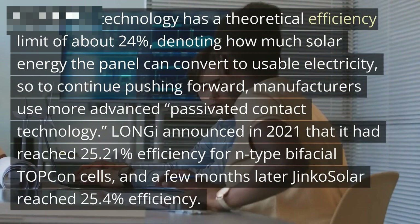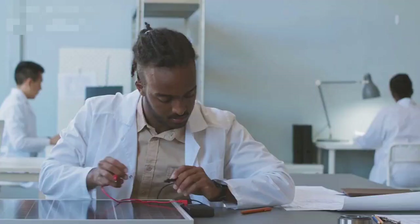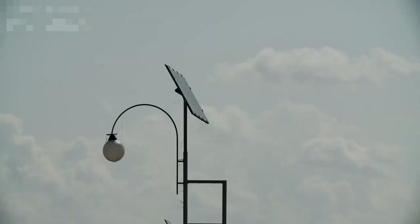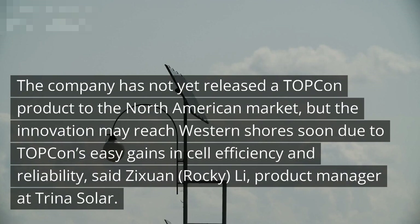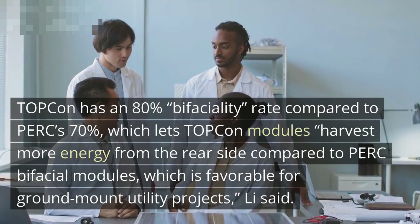Topcon efficiency advancements continued in 2022: Trina Solar hit 25.5% efficiency with the largest 210mm cell size in March. The company had not yet released a Topcon product to the North American market, but the innovation may reach Western shores soon. Topcon has an 80% bifaciality rate compared to PERC's 70%, which lets Topcon modules harvest more energy from the rear side compared to PERC bifacial modules — particularly favorable for ground-mount utility projects, according to Zixuan 'Rocky' Lee, product manager at Trina Solar.